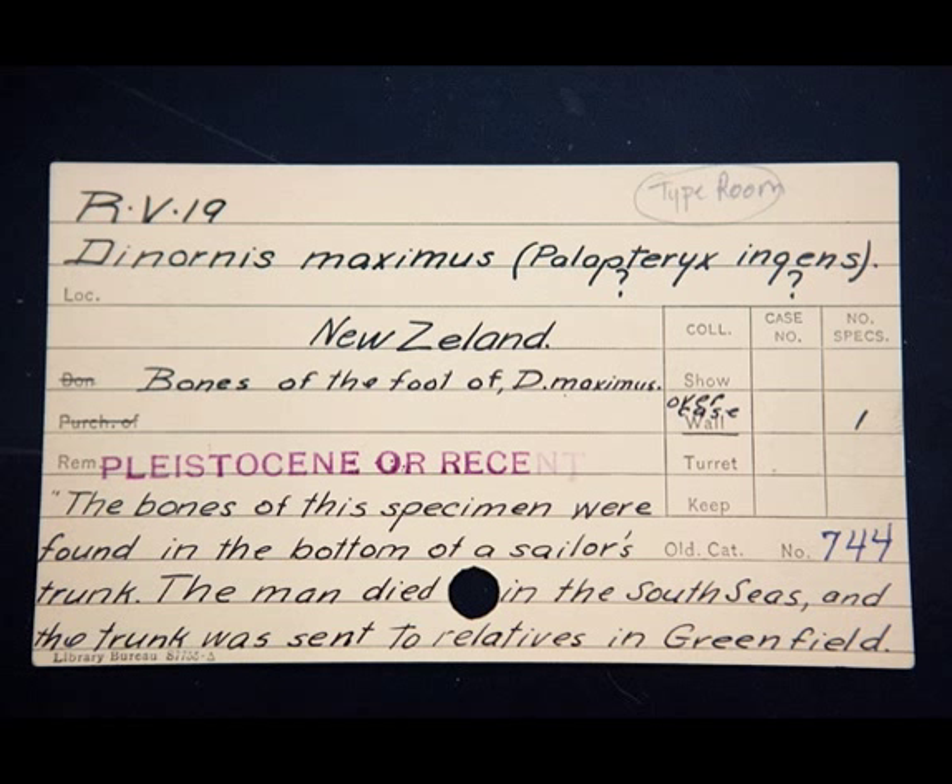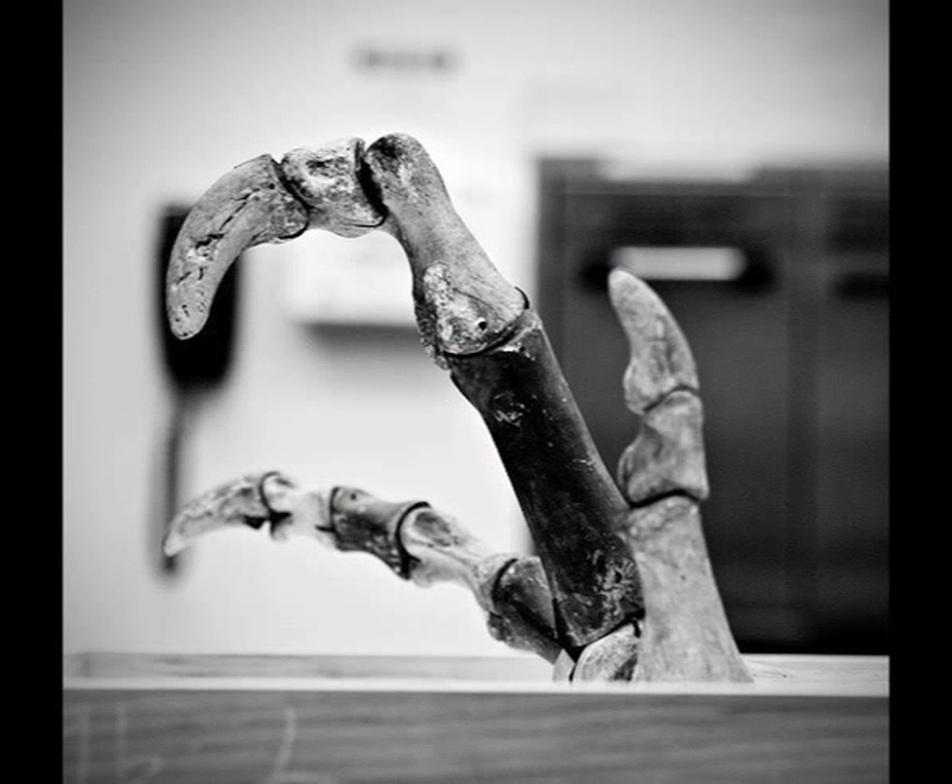And it reads like this: 'The bones of this specimen were found in the bottom of a sailor's trunk. The man died in the South Seas, and the trunk was sent to relatives in Greenfield. Dr. Hitchcock took them to England, where he was studying with Sir Richard Owen. There he carved the wooden casts which complete the legs and foot.'